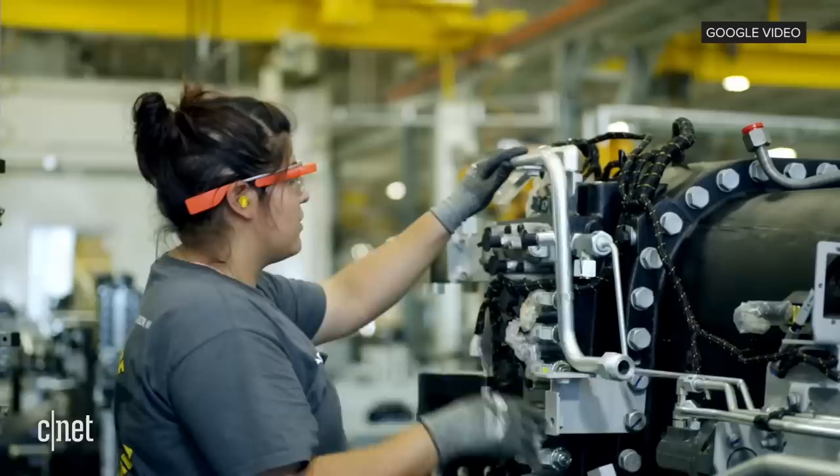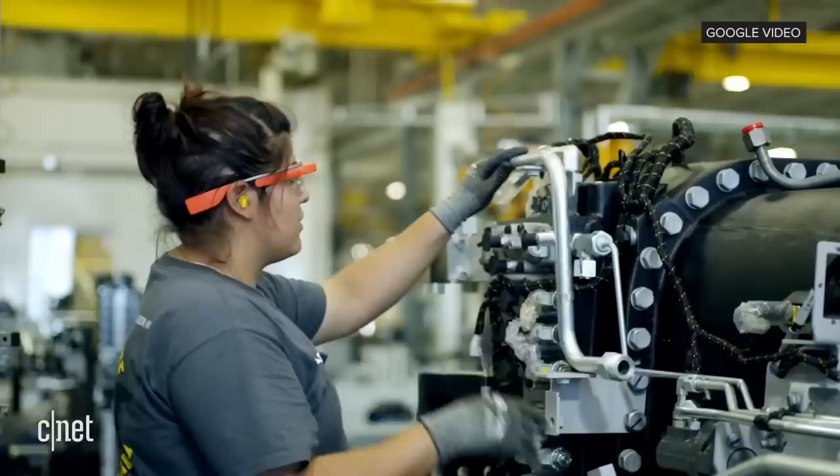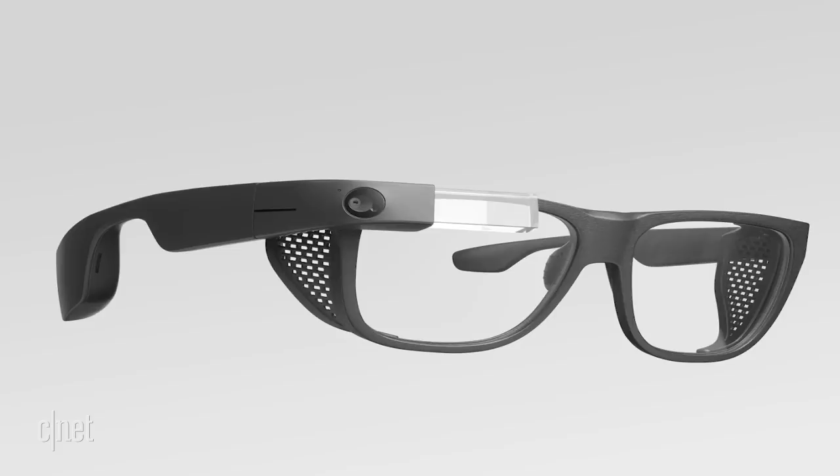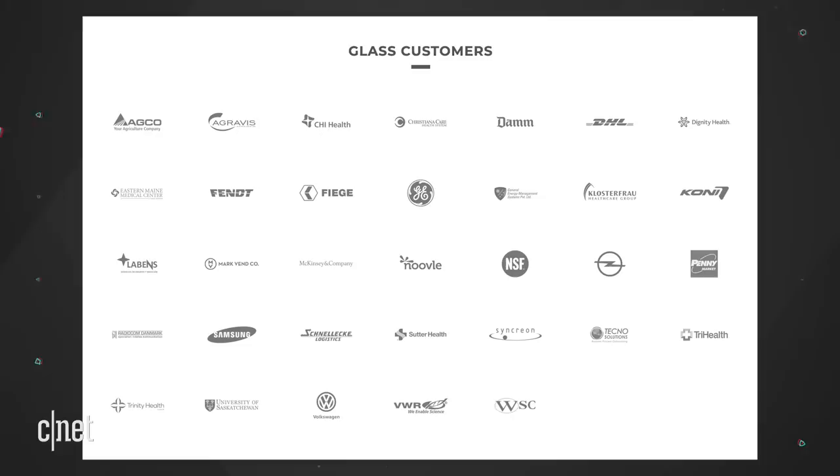How does it work in business? In a Google demo video, they show people getting live information using Glass, or using the product to collaborate between teams. Hands-free photography is also useful at work. Oddly enough, when you look at Enterprise Edition 2, it looks more like regular glasses than the Explorer Edition. Google proudly displays a list of its Glass customers, which includes Samsung and GE.